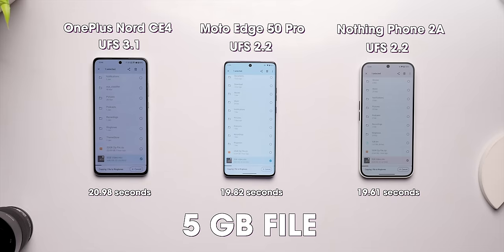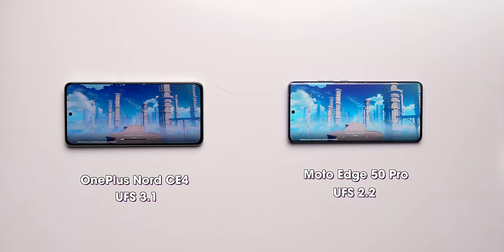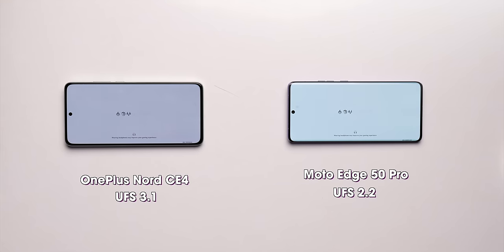We did not want to base our results only on benchmark scores, so we also ran some real-world tests. First, we transferred a 5GB file from one folder to another and the transfer speeds are the same on the Edge 50 Pro and the Nord CE4. After that, we transferred a much bigger 22GB file, and the Edge 50 Pro was actually faster than the Nord CE4. We also tried launching games and apps, and in Genshin Impact both the CE4 and the Edge 50 Pro open at the same speed. After all the tests, the Moto Edge 50 Pro somehow comes at par with phones having UFS 3.1 storage.